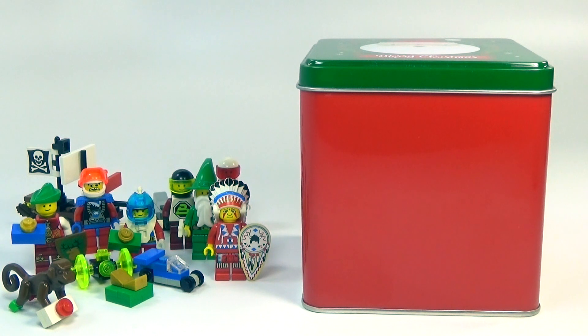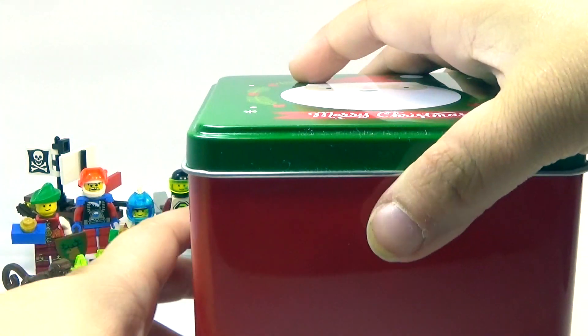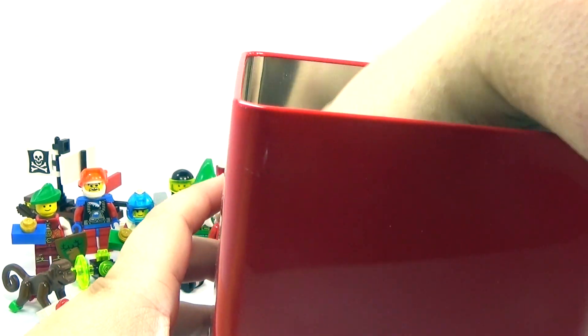Hey guys, Brick Queen here again with day number 14 of my custom classic Lego advent calendar. Let's go ahead and see what I have for you today.